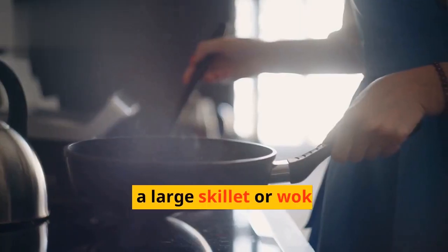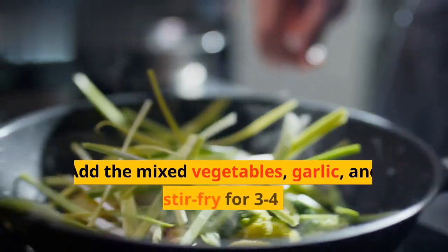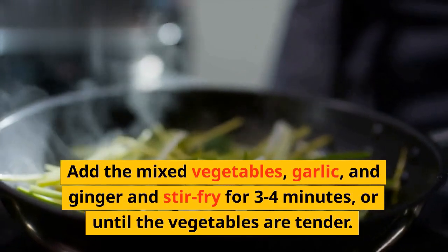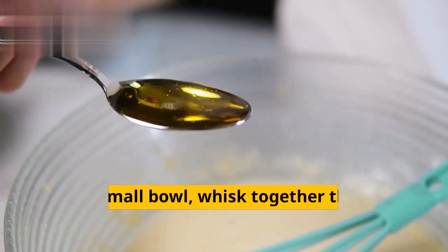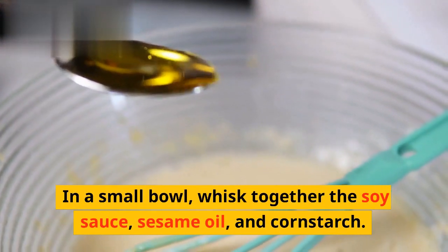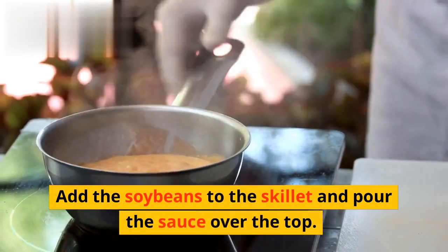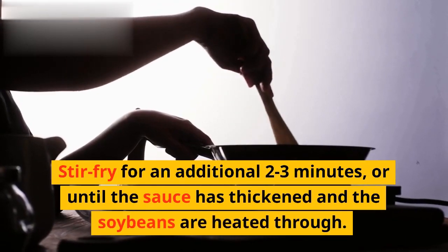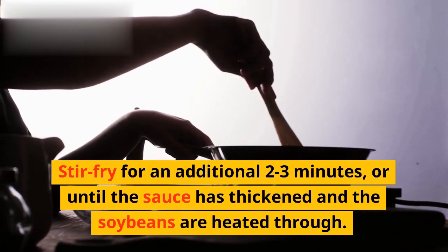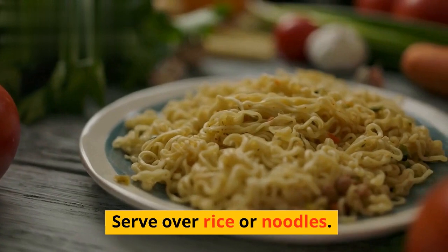Instructions: Heat a large skillet or wok over medium-high heat. Add the mixed vegetables, garlic, and ginger and stir-fry for 3 to 4 minutes, or until the vegetables are tender. In a small bowl, whisk together the soy sauce, sesame oil, and cornstarch. Add the soybeans to the skillet and pour the sauce over the top. Stir-fry for an additional 2 to 3 minutes, or until the sauce has thickened and the soybeans are heated through. Season with salt and pepper to taste. Serve over rice or noodles.